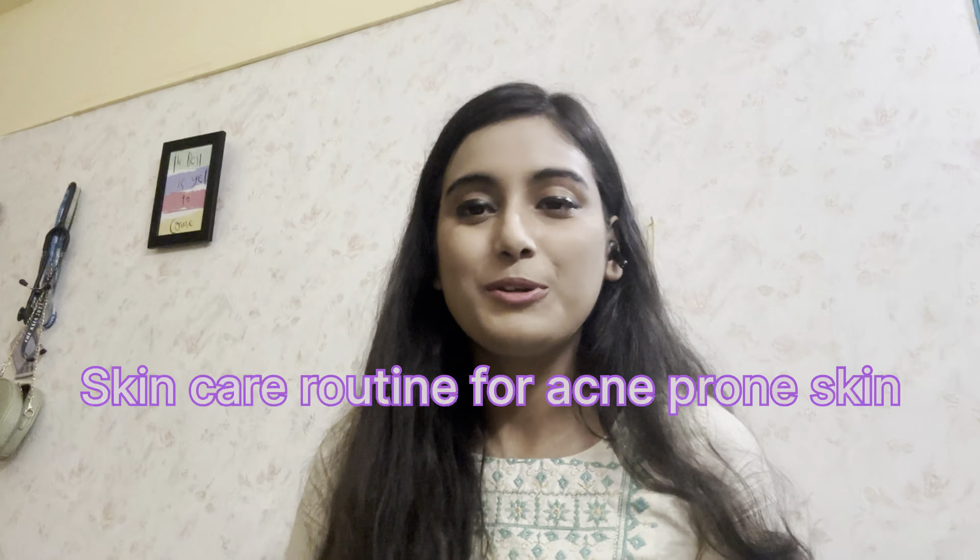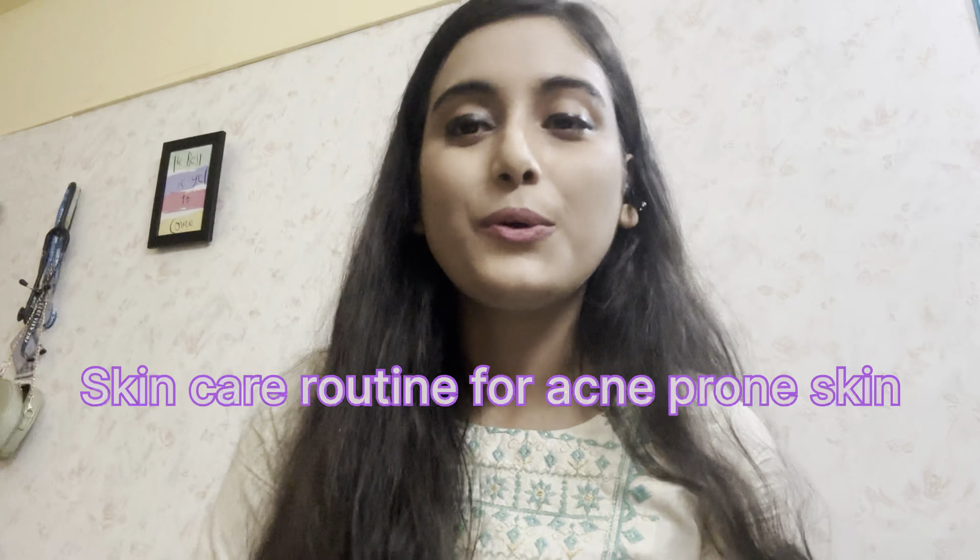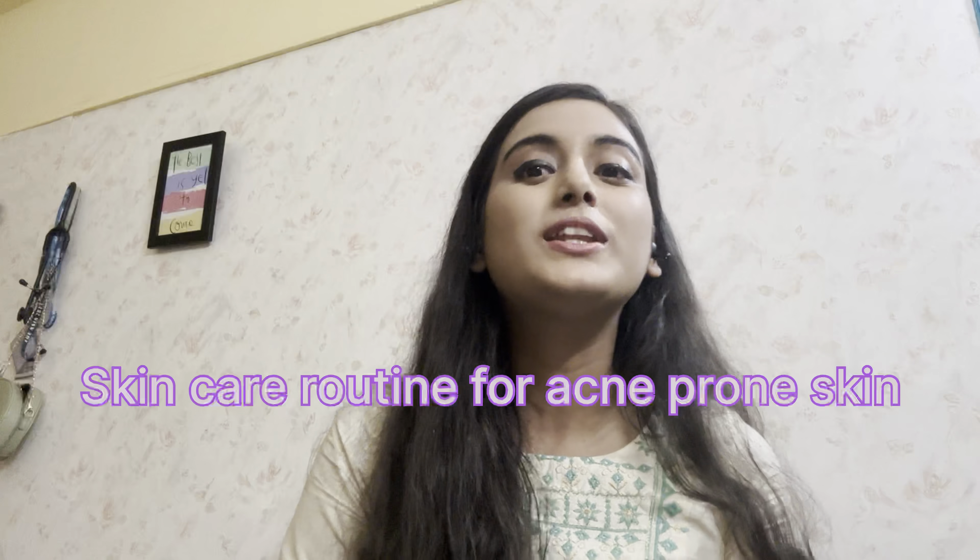Hello everyone, I'm Arushu, a third year dermatology resident, and today's video is going to be about skincare routine for people with acne prone skin.